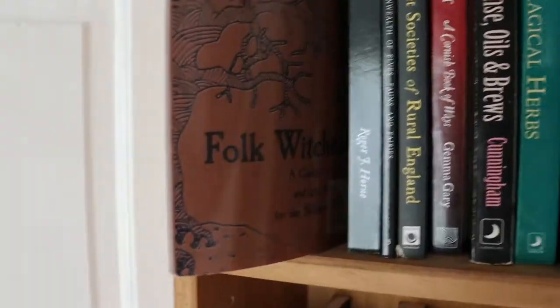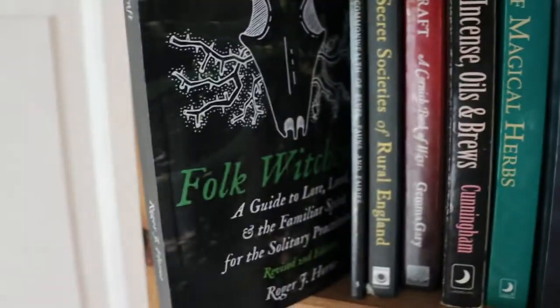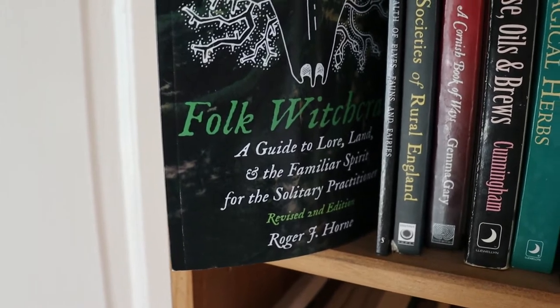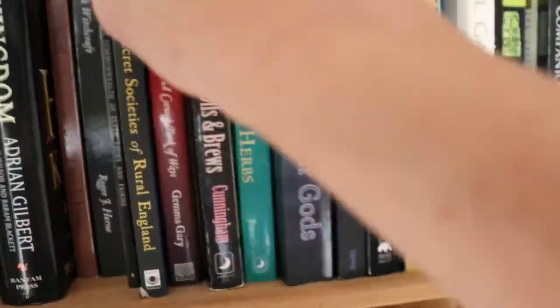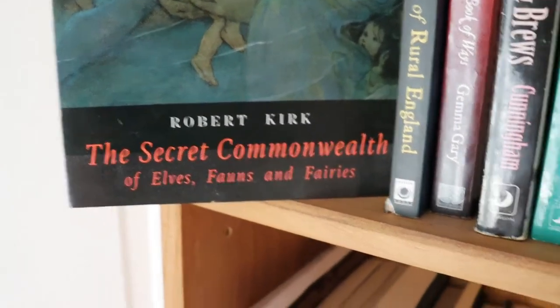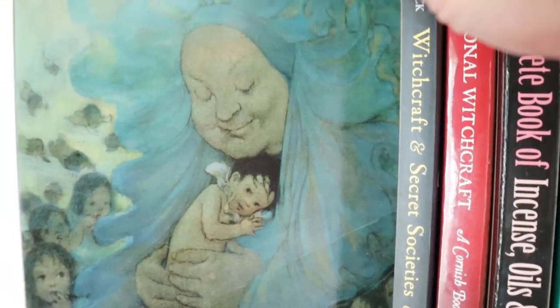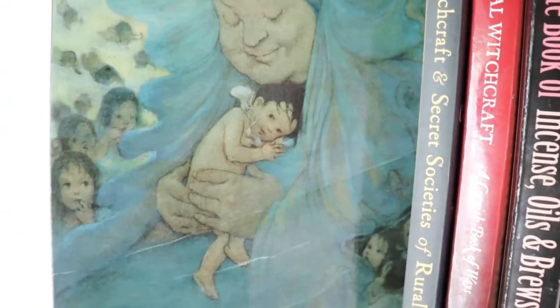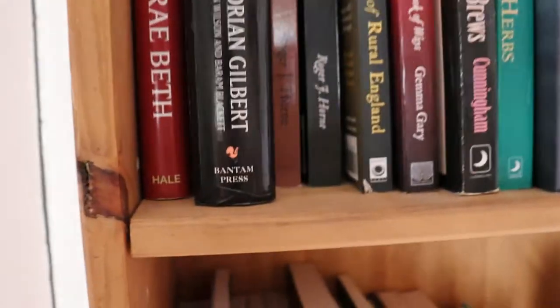I've got two copies of Folk Witchcraft by Roger J. Horne. This is the newer, expanded version — I enjoyed the first one and I'll go back and read the expanded one. I have a must book: The Secret Commonwealth of Elves, Fairies and Fauns by Robert Kirk. This is Scottish folklore collected by a reverend about fairy lore in Britain — fairy feasts, fairy places, fairy abductions.